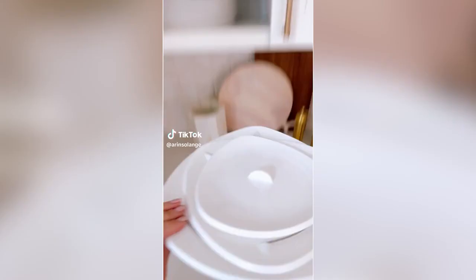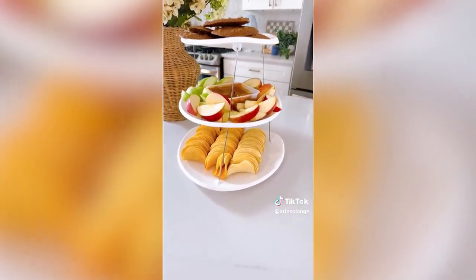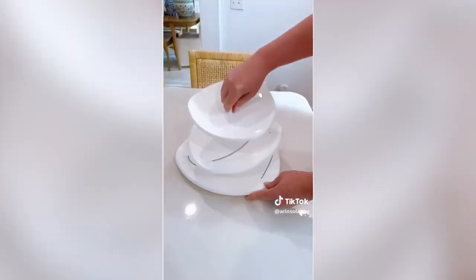Amazon kitchen gadget. Grab this three-tiered serving plate that takes up no room in your cabinets. Simply twist it to pull it up, fill it up with whatever you'd like, then twist it back down to store. It comes in a plate or bowl version.